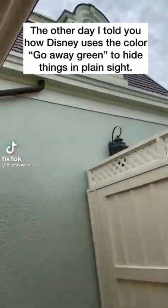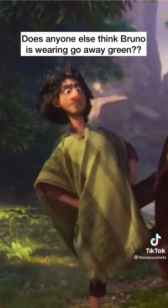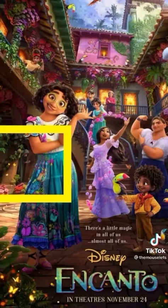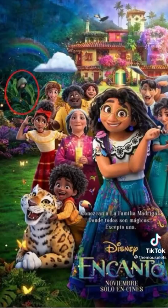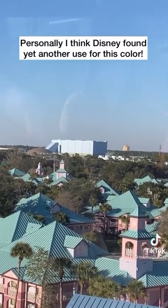The other day I told you how Disney uses the color go away green to hide things in plain sight. You can commonly see this on their buildings. But does anyone else think that Bruno is wearing go away green? Bruno is hidden all over the movie scenes before his big reveal. Here's him in two of the movie posters and in the background scenes. I think Disney found yet another use for this color, but let me know what you think.